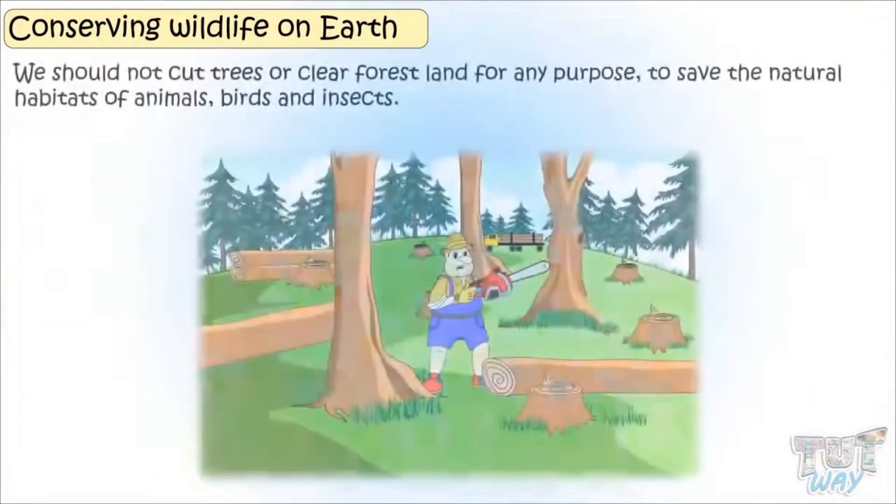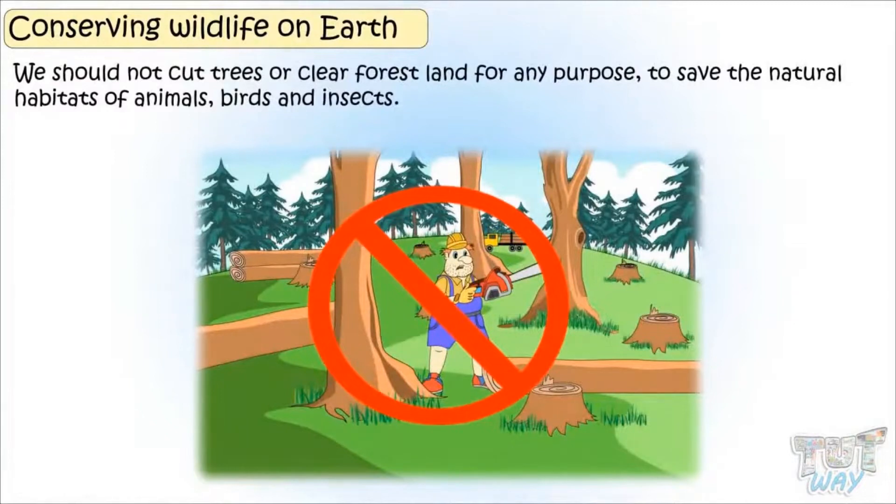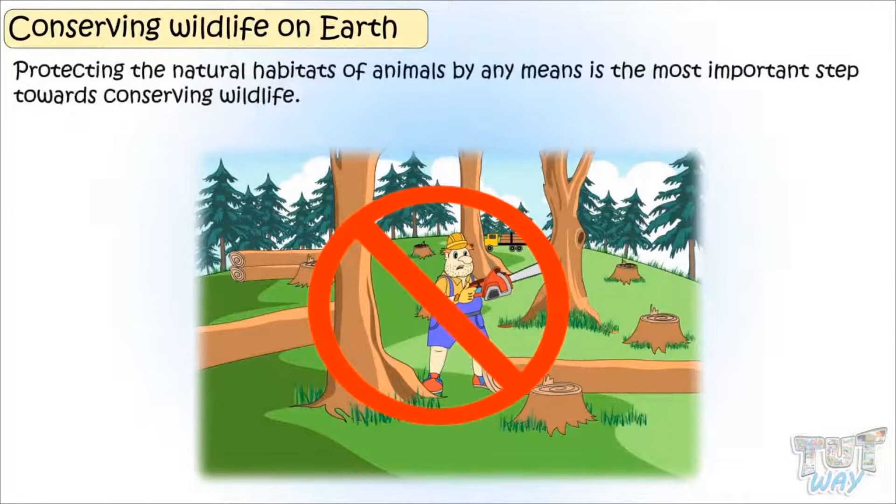We should not cut trees or clear forest land for any purpose to save the natural habitats of animals, birds, and insects. Protecting natural habitats of animals by any means is the most important step towards conserving wildlife.